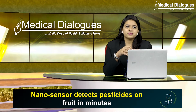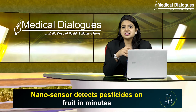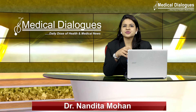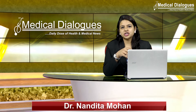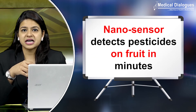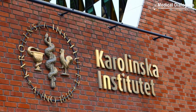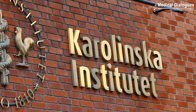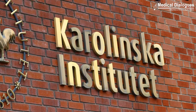But don't give up on fruits just yet. A group of scientists are working on a special device to solve this problem. Hello and welcome to Medical Dialogues, your daily dose of health and medical news. I am Dr. Nandita Mohan and today I am going to talk about a new invention — a nanosensor which helps detect pesticides on fruits in just minutes. Researchers at the Karolinska Institute in Sweden have developed a tiny sensor for detecting pesticides on fruits in just a few minutes.